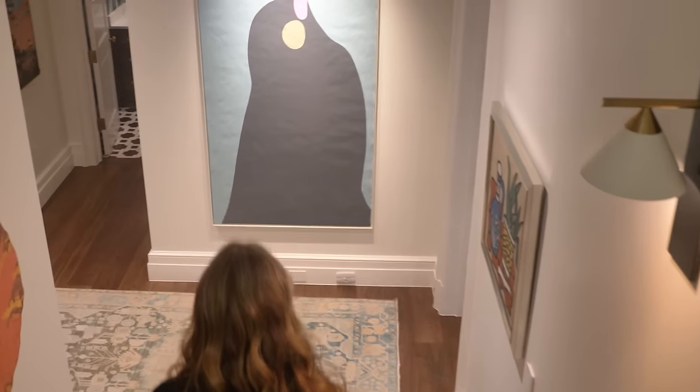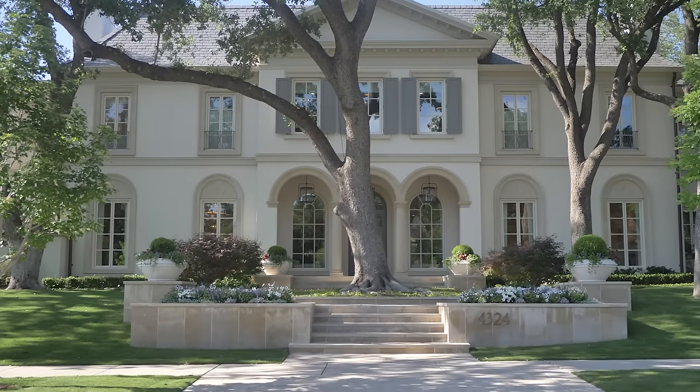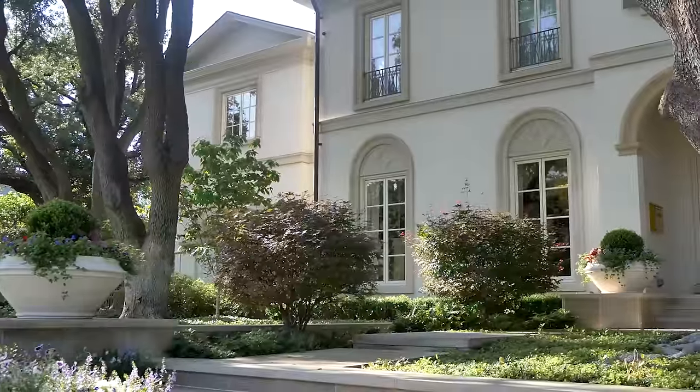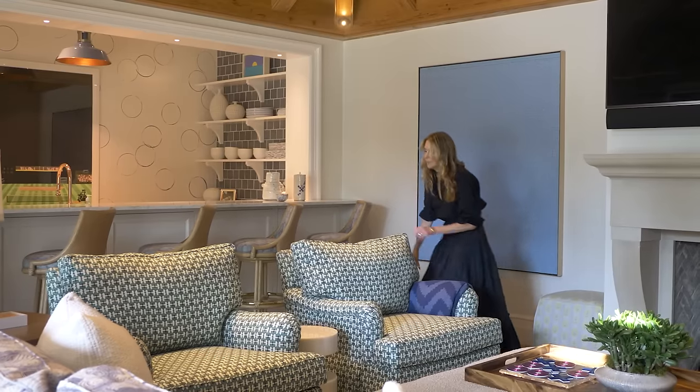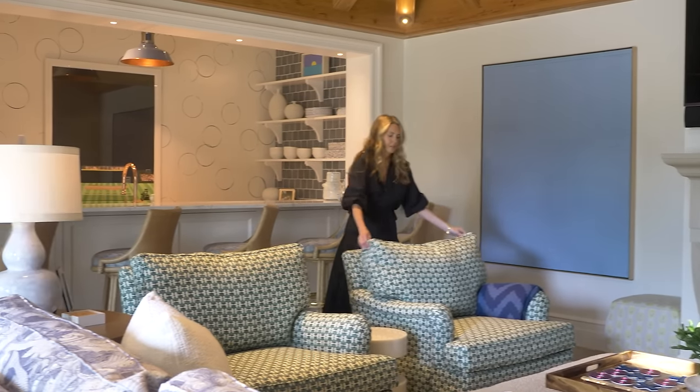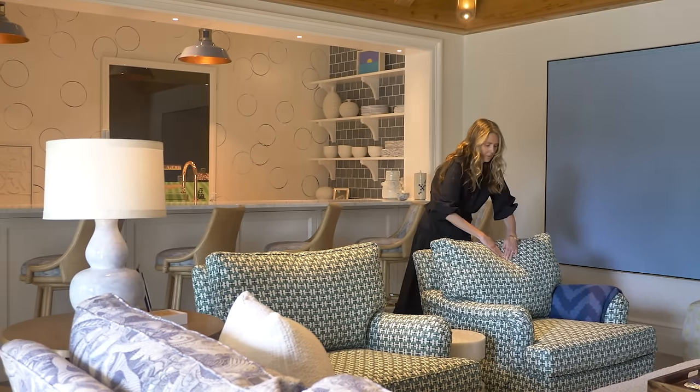Today we're in Dallas, Texas, in a project that we worked on from the ground up. They're a family with three small children, two big dogs, and they didn't want anything too intimidating. We added unique, sometimes contemporary little pieces and kind of pushed the envelope, which I think adds the interest.